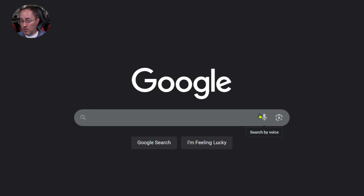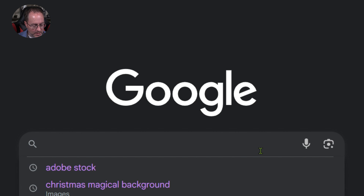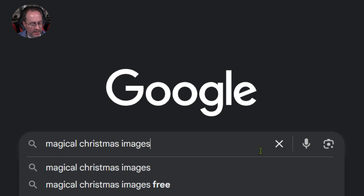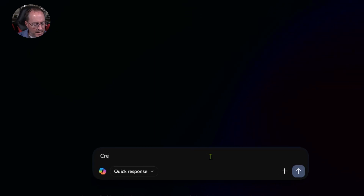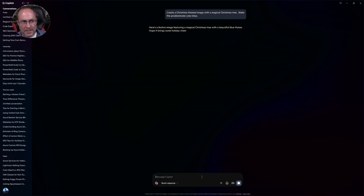First, I'm going to look up some Christmas themed images that I like. I'm going to go over to Google and simply search for magical Christmas images. Going over to images, I can select an image I'm interested in. The other thing I could do is possibly generate the image. I'm going to use Copilot to create a Christmas themed image with a magical Christmas tree and make the predominant color blue. Let's see what it comes up with.